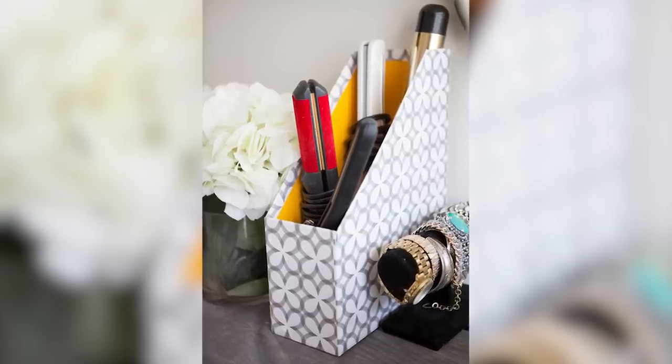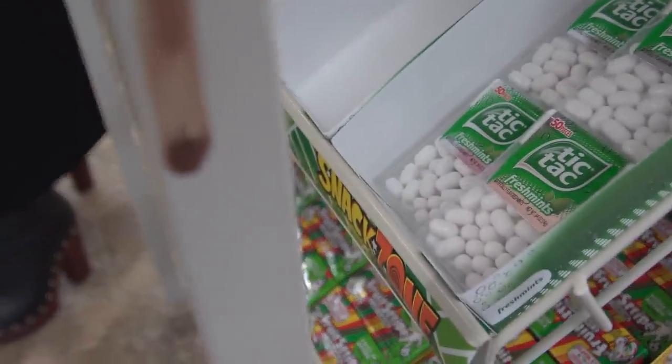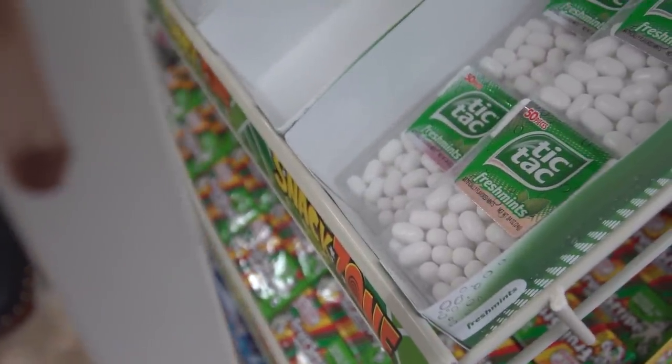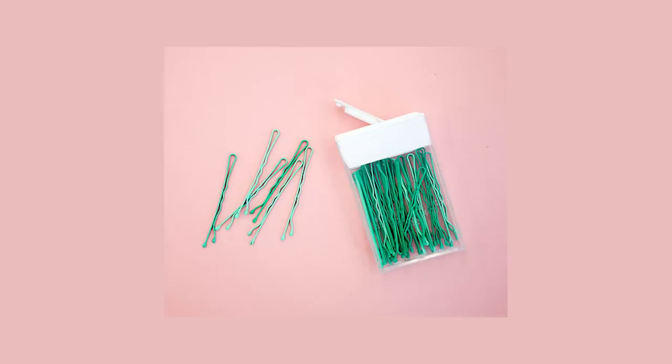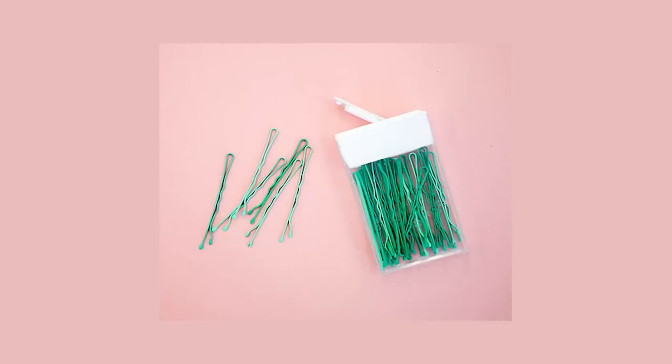Number five is a tic-tac dispenser. Redbook Magazine recommended a creative way to store all your loose bobby pins by utilizing an empty tic-tac dispenser. What a unique way to locate those tiny little pins immediately.